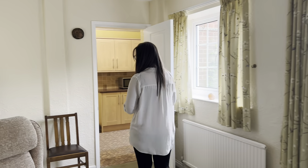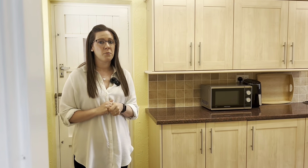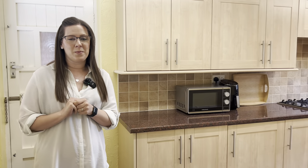This also takes you through to the kitchen which used to be the garage, which is a really bright space again. Let me show you upstairs.